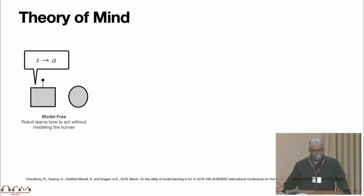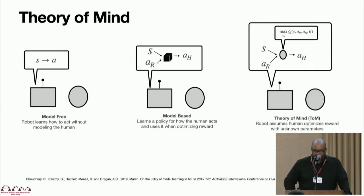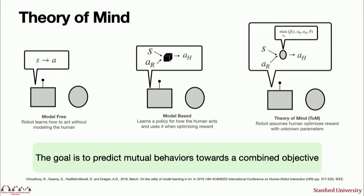Bringing this into what it means to conceptualize what a teammate is thinking leads us to the concept of theory of mind. I'll present three different variations. First is a model-free approach where the robot observes the state and takes action independent of what the human will do. On the other side, you have model-based: you learn a policy for how the human acts and use a black box representation to optimize some internal reward. On the theory-of-mind side, you have a robot that assumes the human is optimizing some reward with unknown parameters — and these are what you're trying to estimate to understand how to work effectively with the person. The goal is to predict mutual behaviors toward reaching a combined objective.